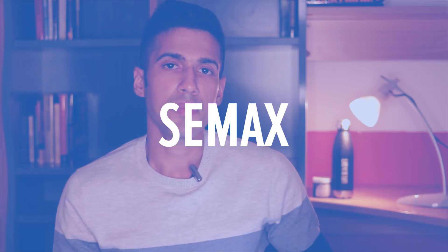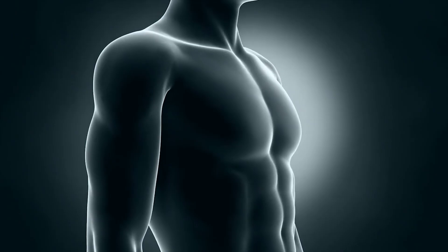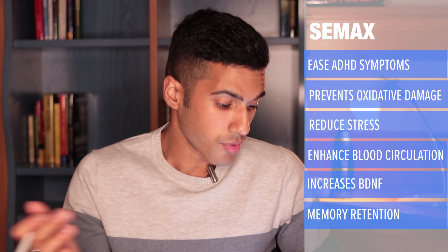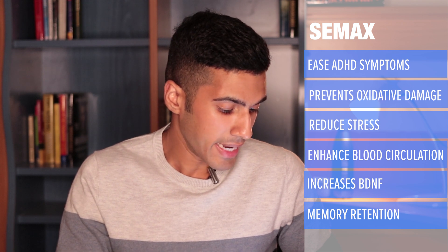Nootropic number two is C-Max. This is a nootropic that I wouldn't say is so available anymore, but there are so many benefits. I was taking it for a few years. The benefits include easing ADHD symptoms, preventing oxidative damage, reducing stress, enhancing blood circulation, increasing BDNF, and helping with memory retention. With C-Max, this is a very short-lasting nootropic — you would only really see results that same day while taking it.